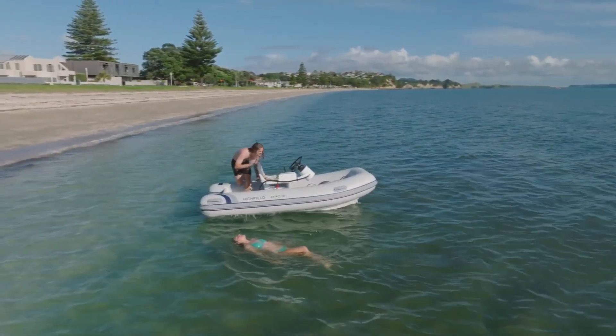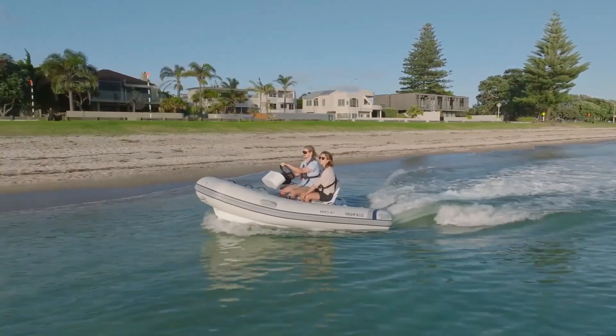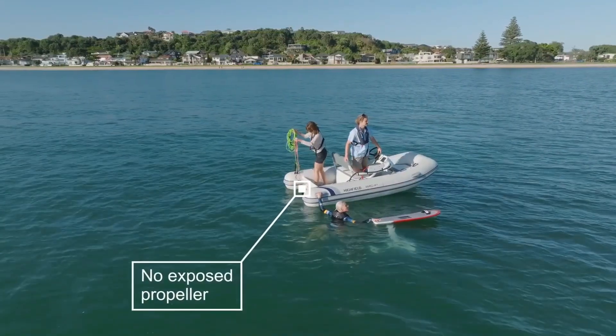By combining sustainability with reliability, the Highfield E-Jet 330 is setting a new standard for the modern tender.